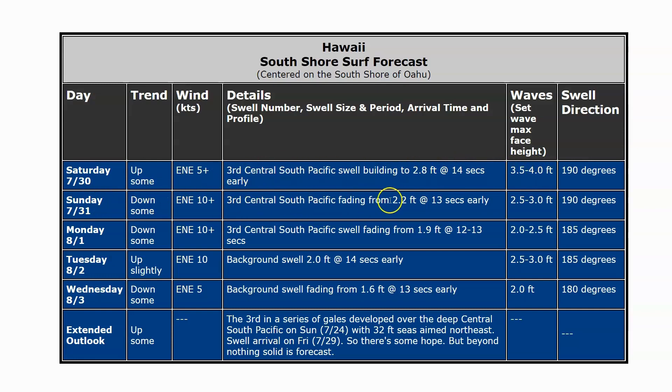Sunday, that swell starts fading from 2.2 feet at 13 seconds early — that's 2.5 to 3-foot Hawaiian, let's say a foot overhead at top spots. Monday, the swell continues down from 1.9 feet at 12 to 13 seconds, or about 2 to 2.5-foot Hawaiian — chest to head high. Then background swell arrives on Tuesday the 2nd of August: 2 feet at 14 seconds, that'd be 2.5 to 3-foot, maybe head high or a little overhead. Wednesday, that swell fades at 1.6 feet at 13 seconds — or 2 feet, waist to chest high. Then things quiet down, with maybe some background energy after that.